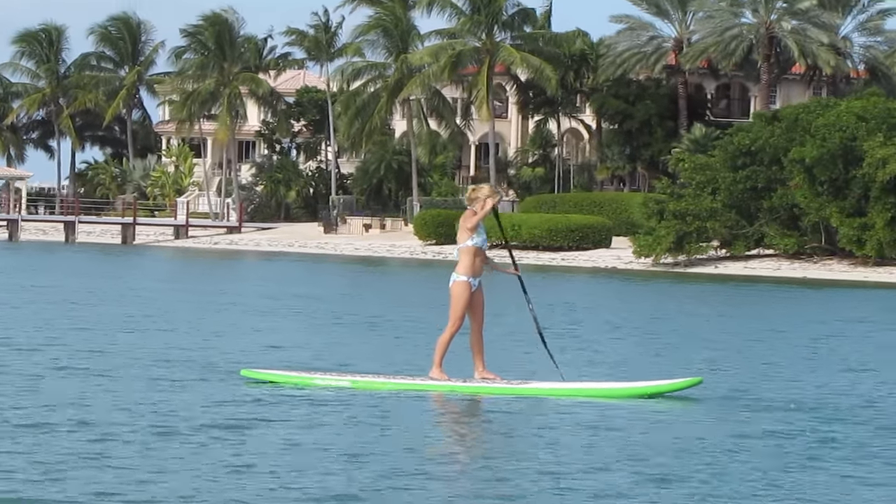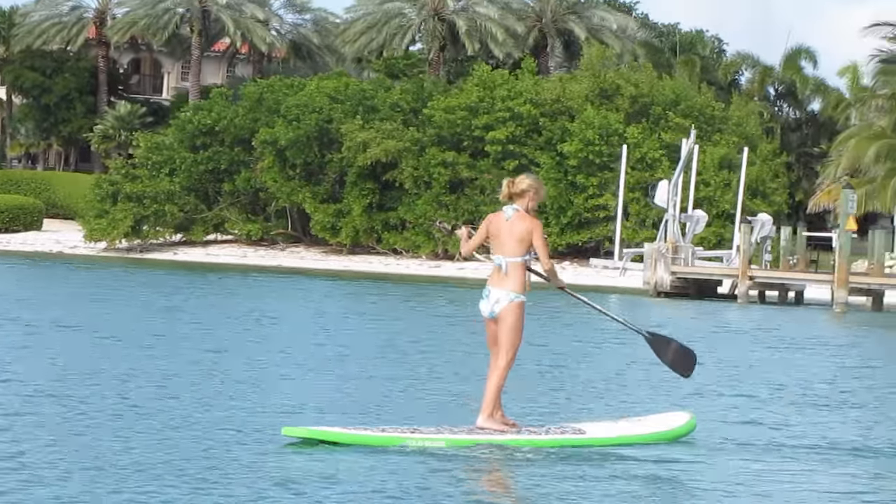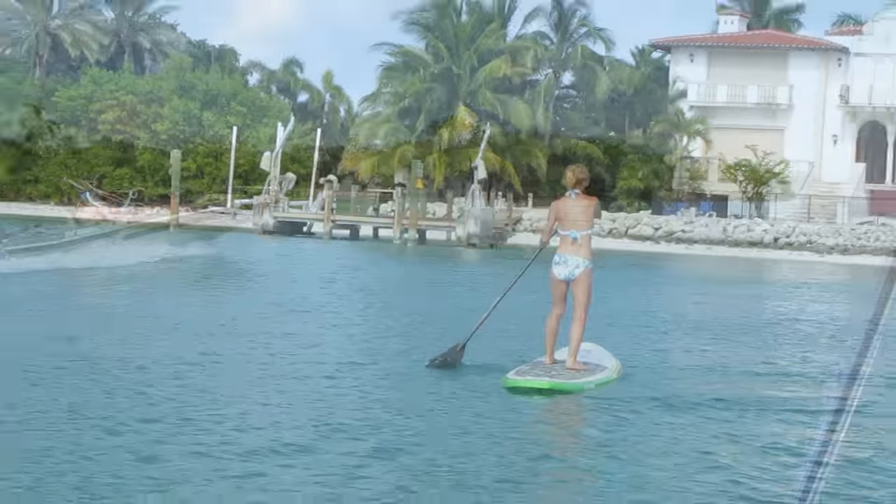Anyway, you can get out on the water and have a good time. I would definitely recommend the boating here. It's a good one.